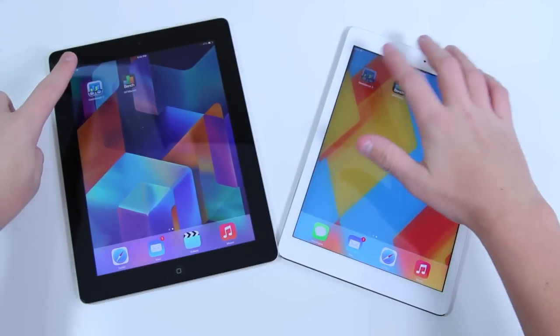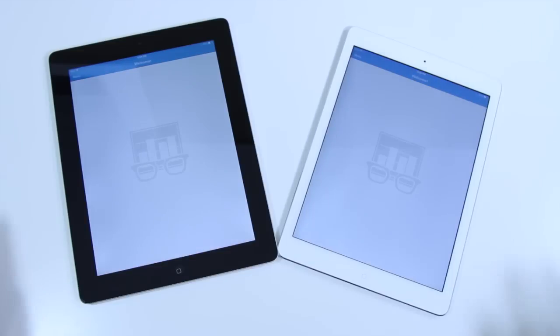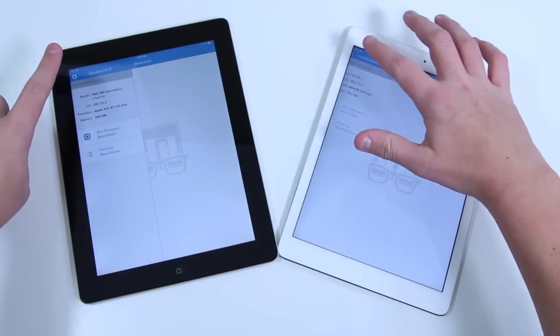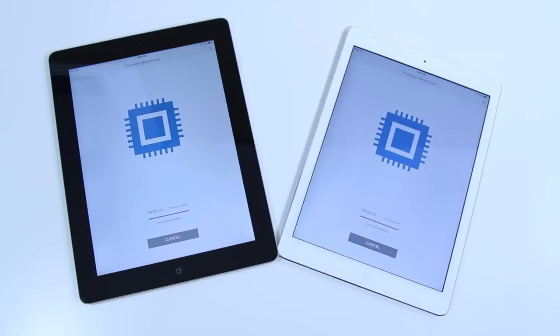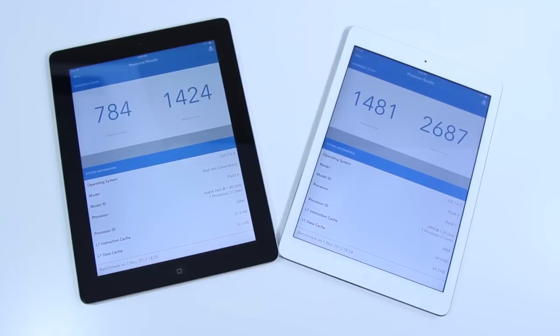Some people live strictly off specifications and benchmarks. We're using Geekbench 3 here to give us a well-rounded score — it tests pretty much everything on both tablets and gives you a single-core and multi-core score. The iPad 4 received a single-core score of 784 and a multi-core score of 1424, while the iPad Air absolutely destroys that with a single-core score of 1481 and a multi-core score of 2687. Just absolutely mind-blowing.